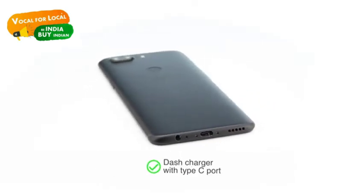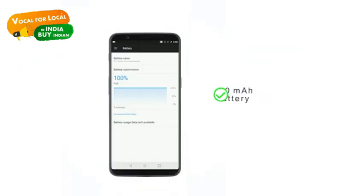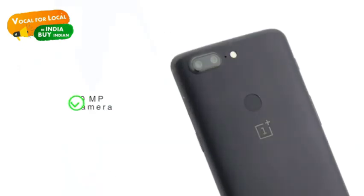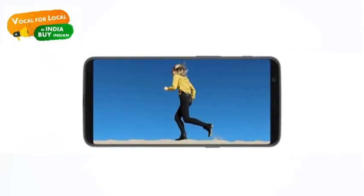It has a dash charger with a Type-C port, giving a day's charge in just half an hour on a 3300 mAh battery. The 16 megapixel plus 20 megapixel dual camera delivers professional-looking shots.